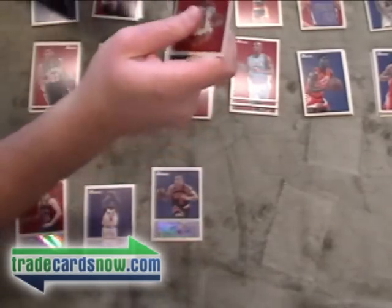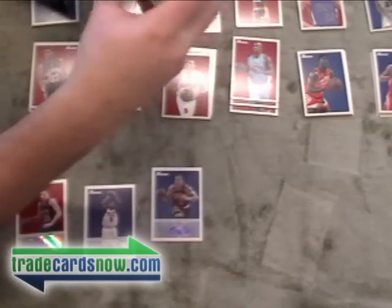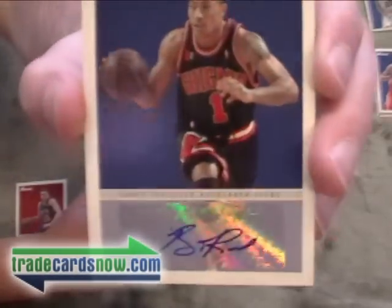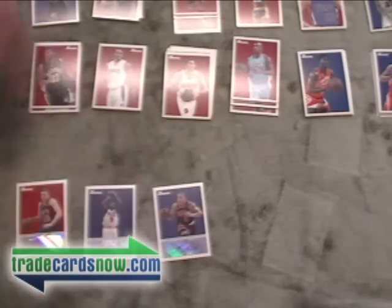There's Derrick Rose. David West. Moses Malone. Last pack — hopefully we get an extra auto. Who's that? Mike Miller. Ray Allen. And Karl Malone. Thank you for watching. Show off that Derrick Rose auto again. Thank you Topps, and come visit us at TradeCardsNow.com.